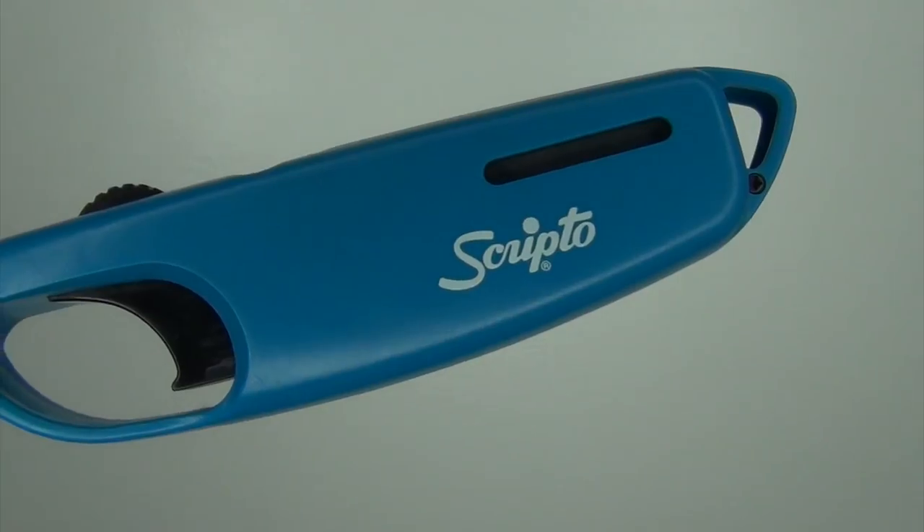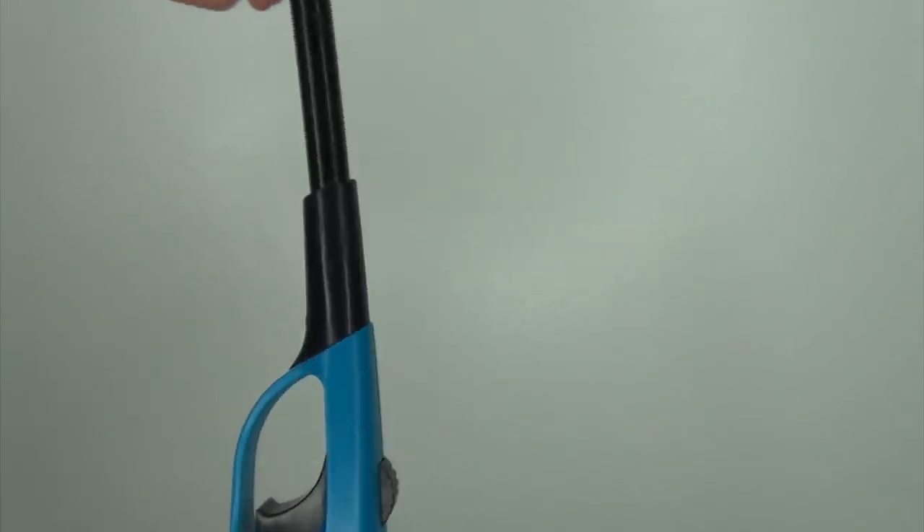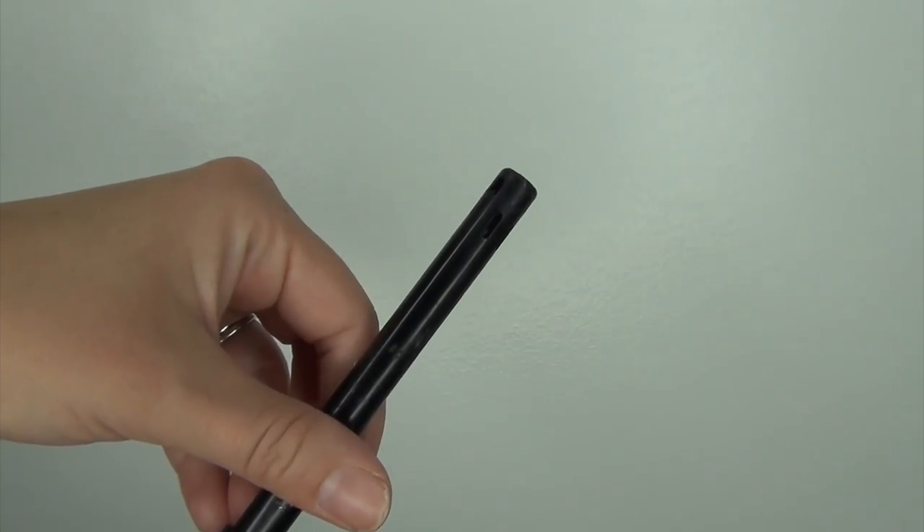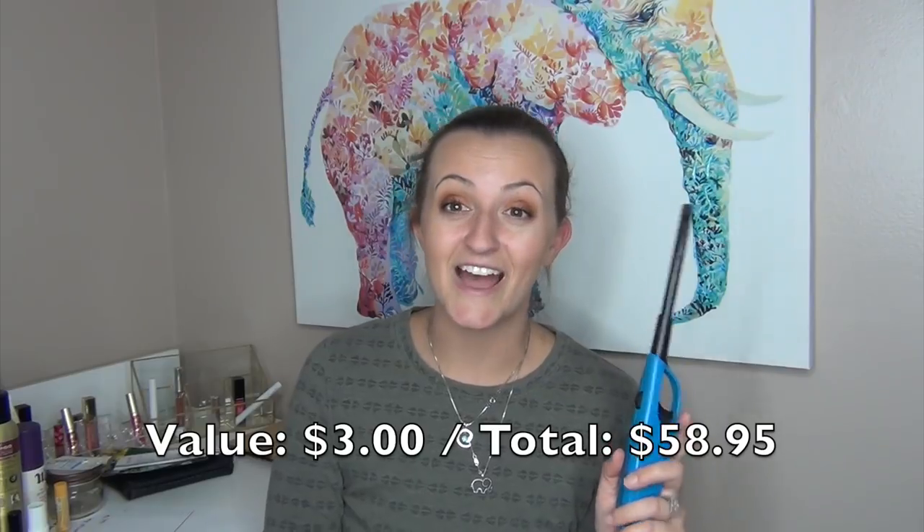I also have this Scripto lighter — I call them the long-neck lighters because of the long neck on it. This is what I use for lighting my candles and it's all out. I love these long-neck ones. They work so well, and my hand doesn't have to get close to the candle wick. I'm known to burn myself on things, so my husband actually buys these for me every Christmas so I don't burn my hand lighting candles during the year.